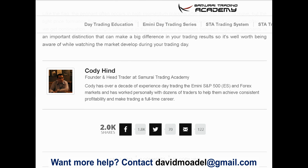The author is Cody Hind, founder and head trader at Samurai Trading Academy. Thank you to Cody Hind and Samurai Trading Academy for providing this information — feel free to check out their website. I am not a sponsor of them, so I'm not being paid to say this. I just thought it's pretty cool that they did all that research.